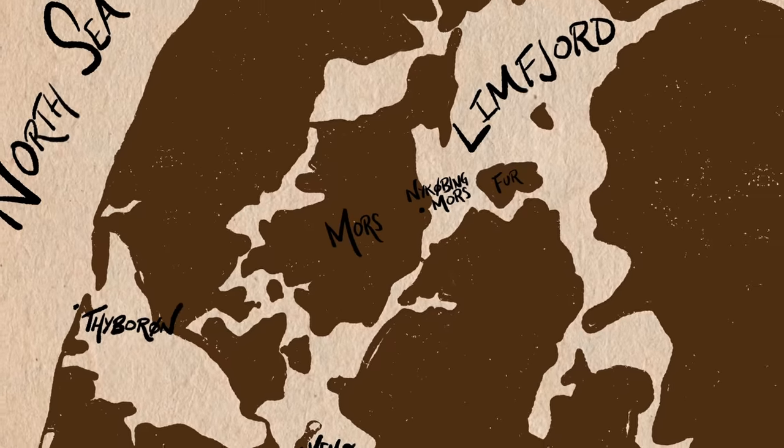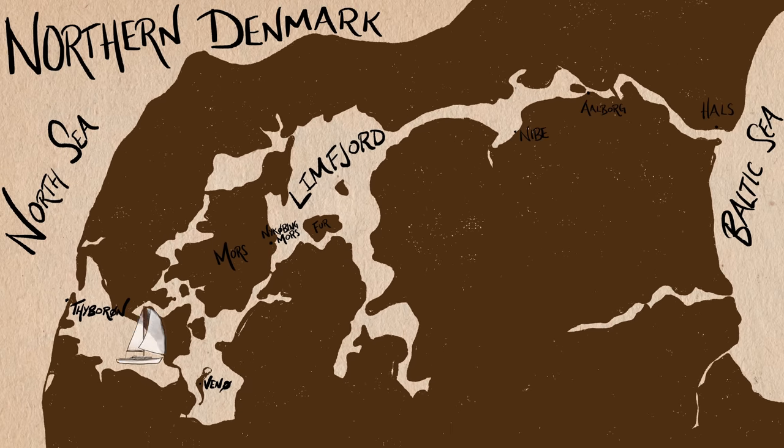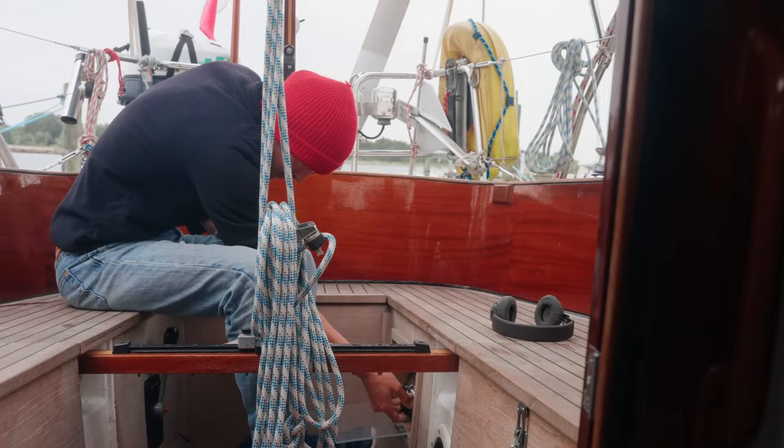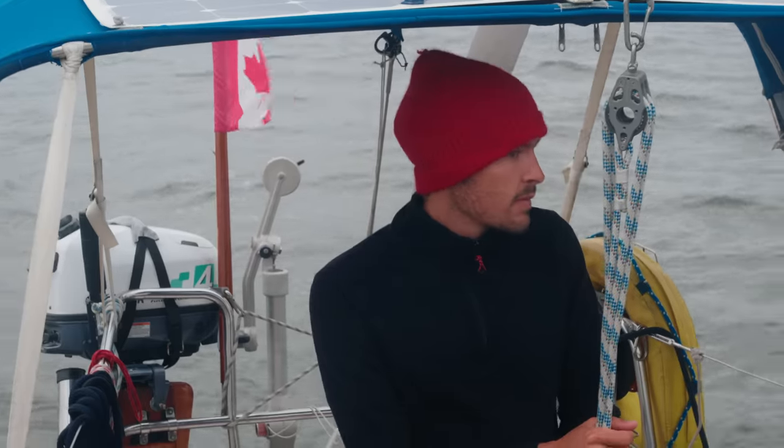Hello everybody and welcome to the island of Morse in the heart of the Limfjord Canal. We're on a quest to traverse the Limfjord from west to east, all the way from the North Sea to eventually Sweden. But there are high winds and bad weather forecasts for the next several days, so we need to find somewhere safe to wait it out.